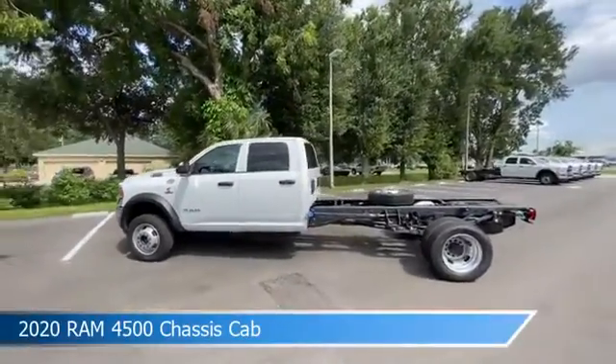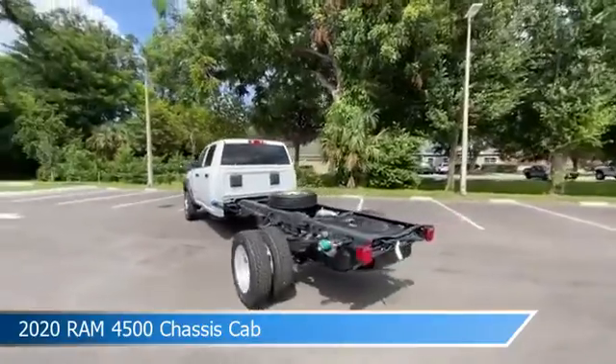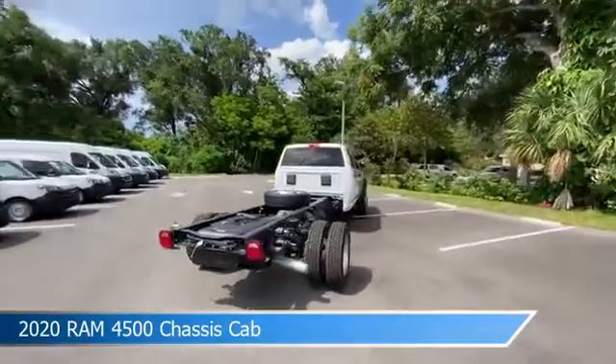Take a look at this 2020 Ram 4500 chassis cab, equipped with an Aizen 6-speed automatic transmission in bright white clear coat.